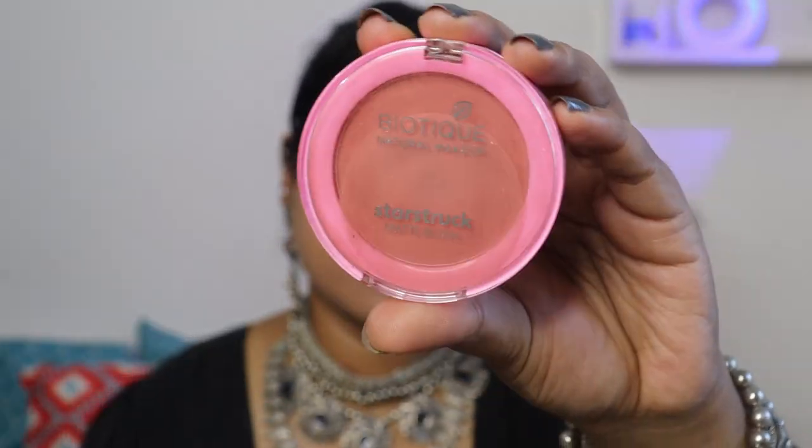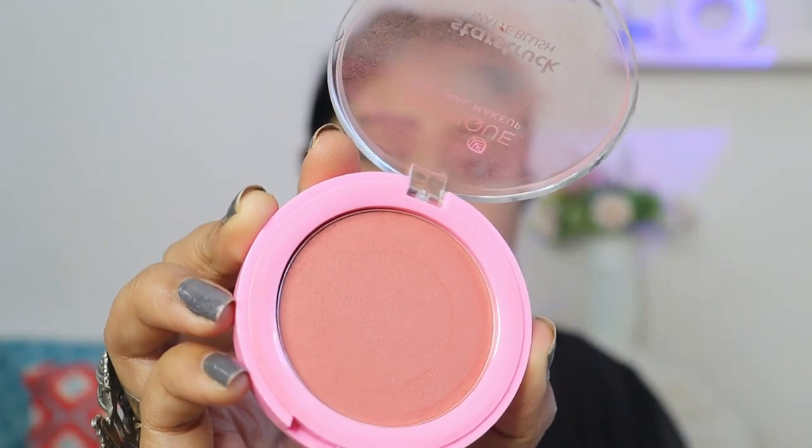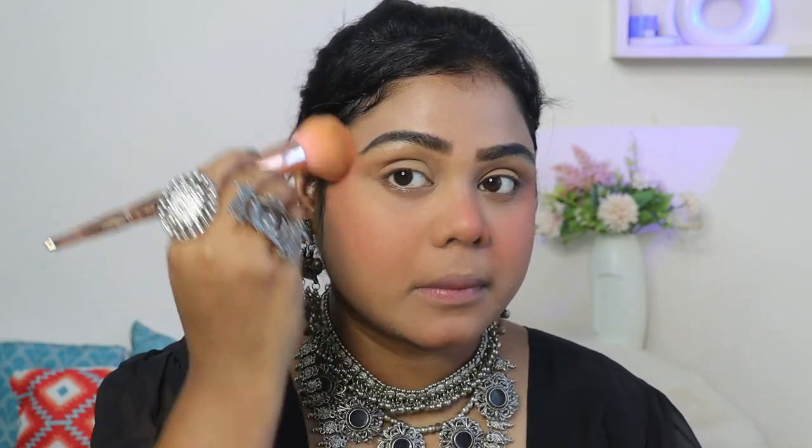Then I am using a blush — I am using this Biotic Star Struck Blush. Oh my God, this shade is so beautiful and so pigmented. After using the foundation and this blush, it was looking so good and toned down. It was a peach shade, but definitely if you belong to my skin tone, go ahead. I will give you all the links in my description box.